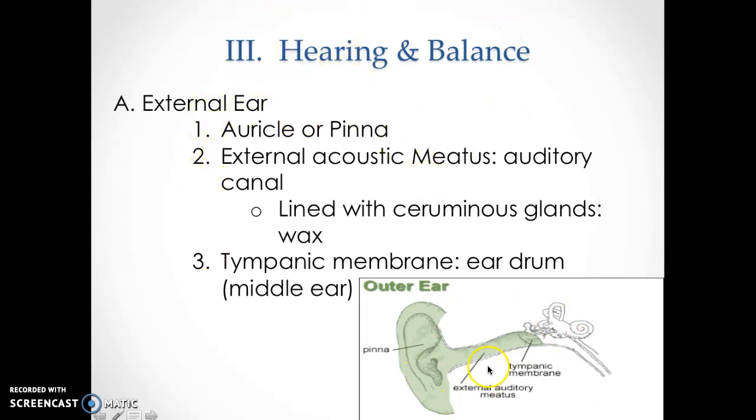Starting with the external ear: you have the auricle or pinna — that's the cartilage on the outside of the body, the most superficial of all the structures. Its structure is meant to make sound waves come in more efficiently. You also have the external acoustic meatus, which is just the auditory canal. Most importantly, this is where you find your ear wax from the ceruminous glands. The wax is there to help protect you from bacteria, because on the other side is your brain, which you really want to protect.